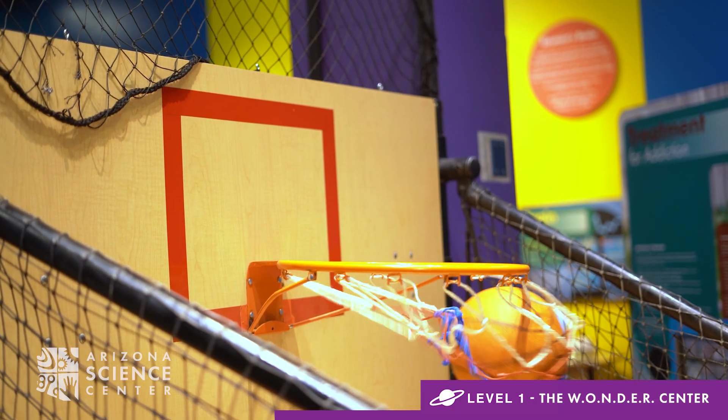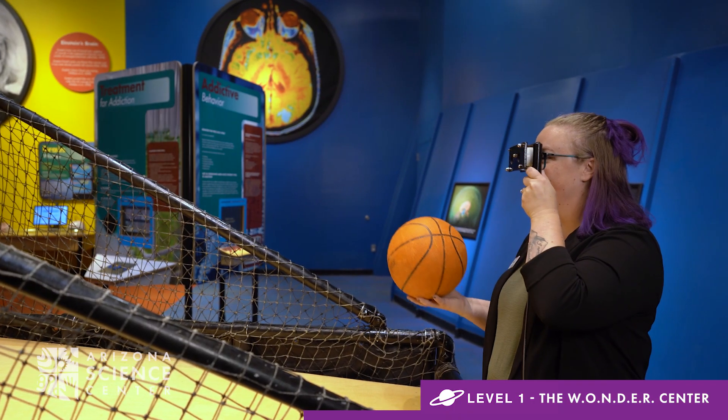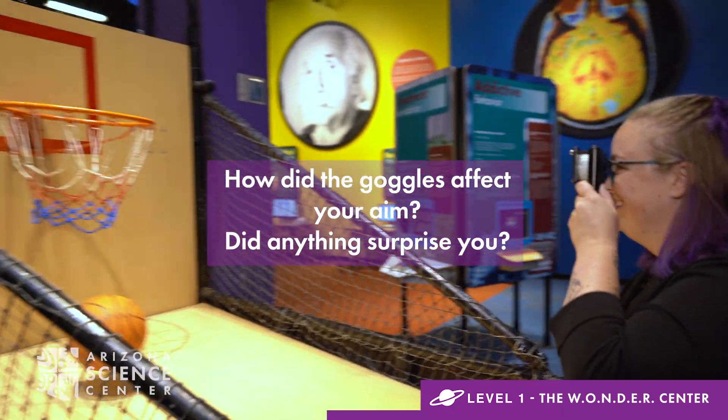Throw the ball through the hoop at Retrain Your Brain. After a few throws, put on the goggles. Ask your child how this change affected their aim. Did anything surprise you?